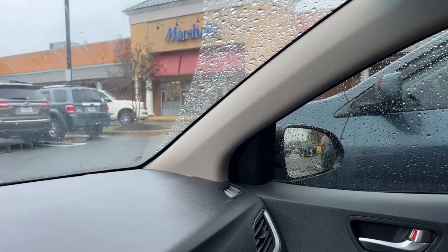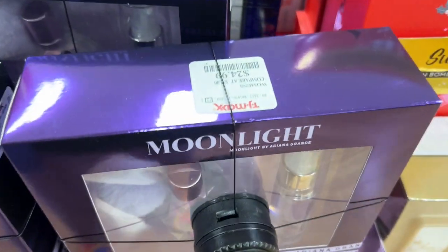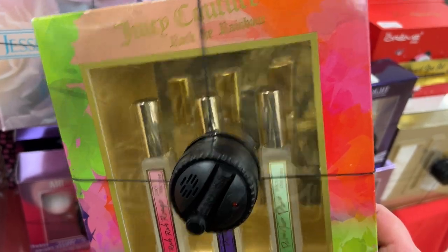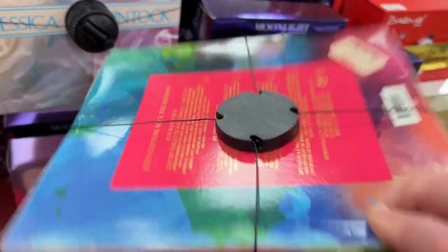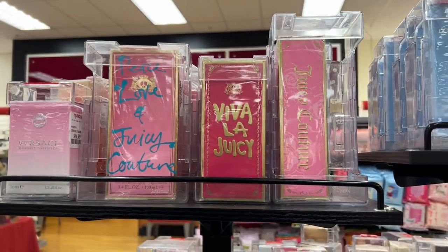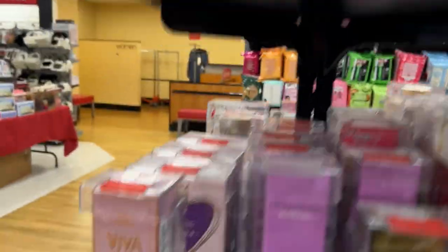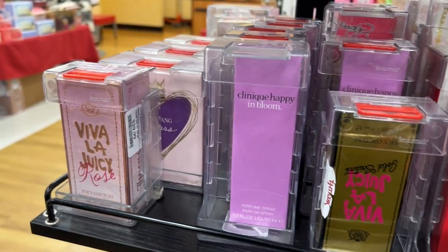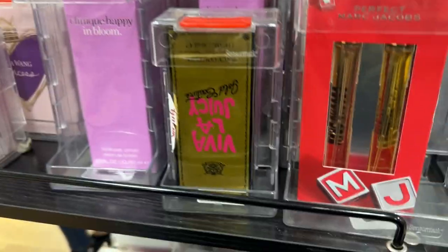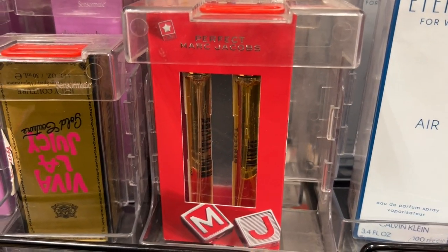At TJ Maxx now — they have the Ariana Grande little gift sets for $24.99, including the Ari by Ariana Grande. I found a little Juicy Couture Rock the Rainbow set for $19.99 with three travel sizes. There's so much going on in the perfume section: Versace Bright Crystal, Juicy Rosé, Vera Wang Princess, Clinique Happy and Bloom, and Juicy Gold Couture.